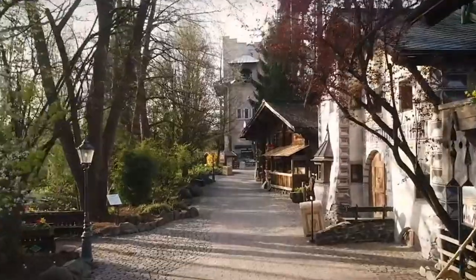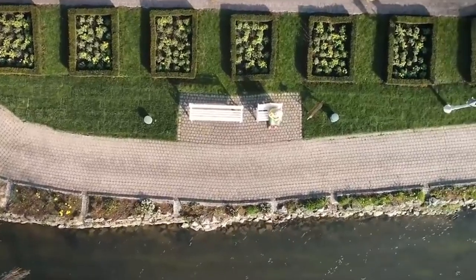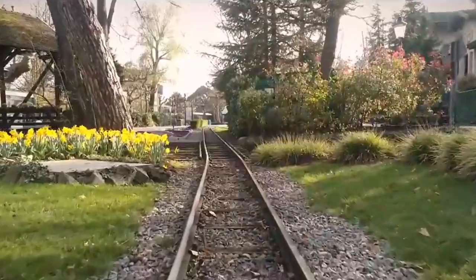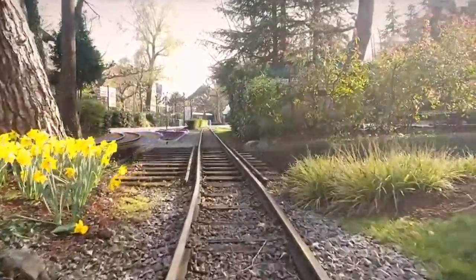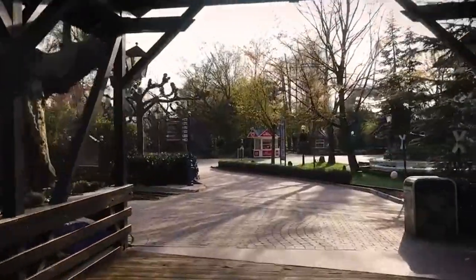We know what type of coaster it is at this point — it is one of the Big Dipper models manufactured by Mack Rides. This is going to be very interesting to see the progress on.